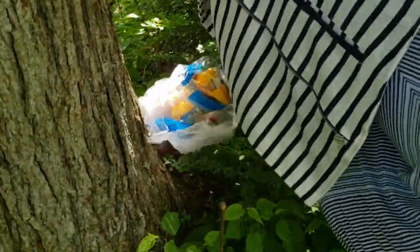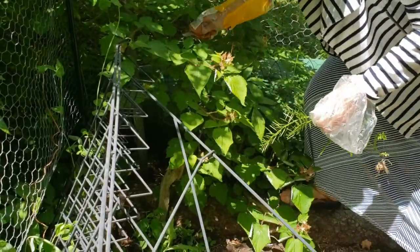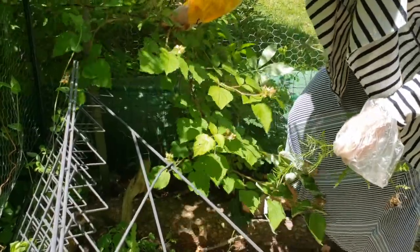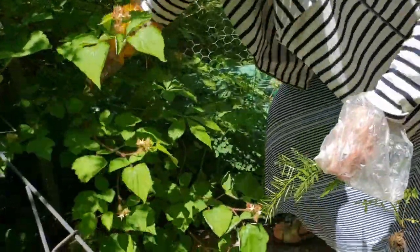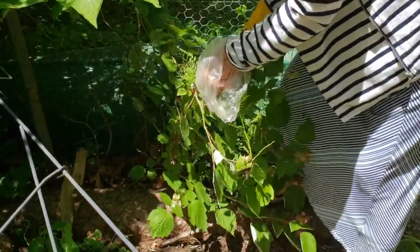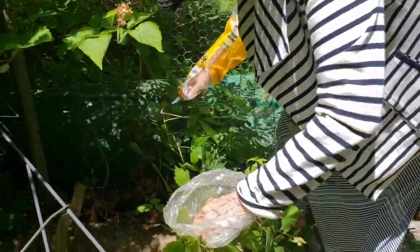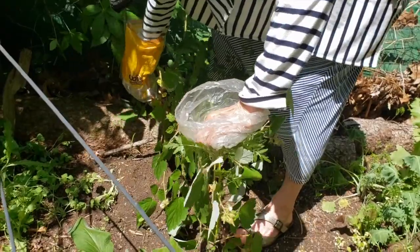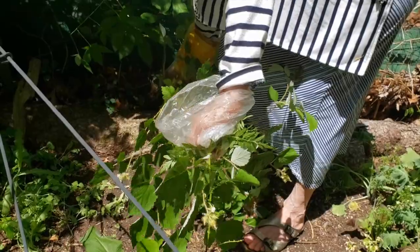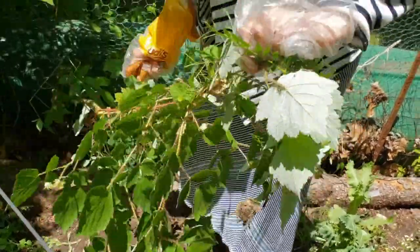This is wine berry — it's very prickly and it does have little berries on it, but they're not very tasty. As you can see, it's in with my pea patch and it's already jabbing my fingers. It needs to come out — it just grows tremendously.